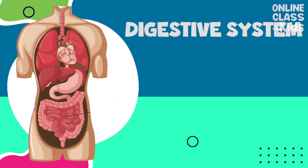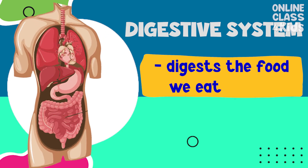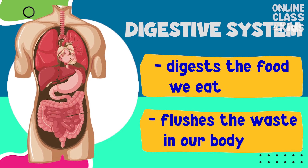The digestive system includes our stomach. It digests the food we eat and flushes the waste in our body.